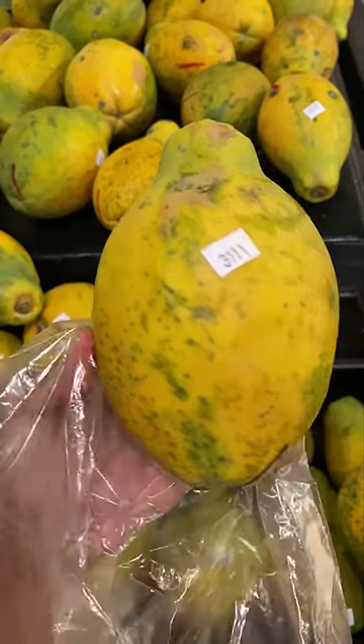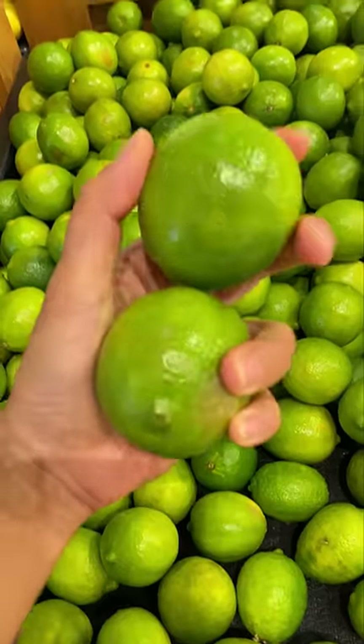I grabbed a few Hawaiian papayas and limes for my family to try. This is a combo I learned from visiting Doug's family in Oahu.